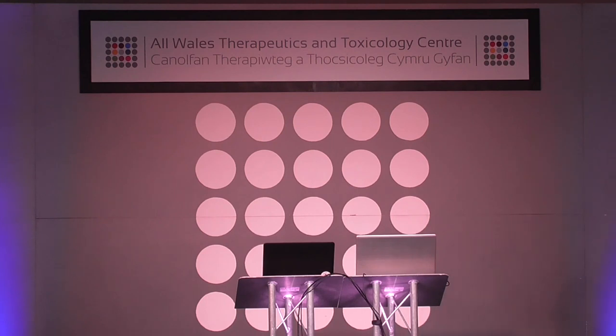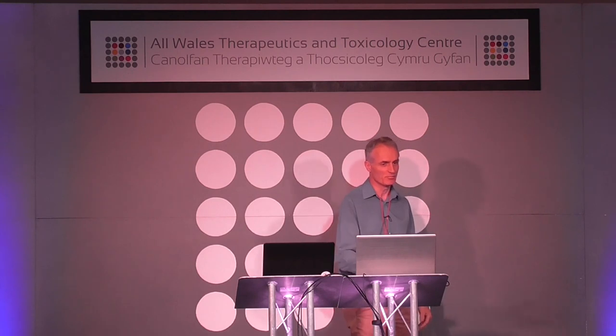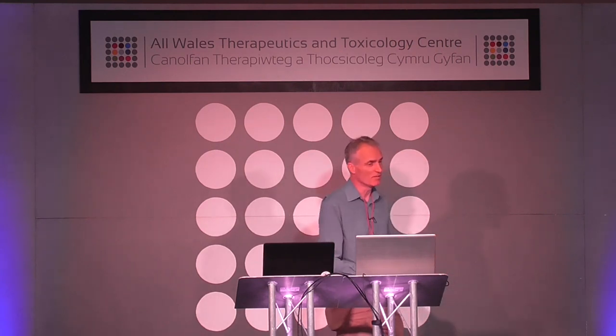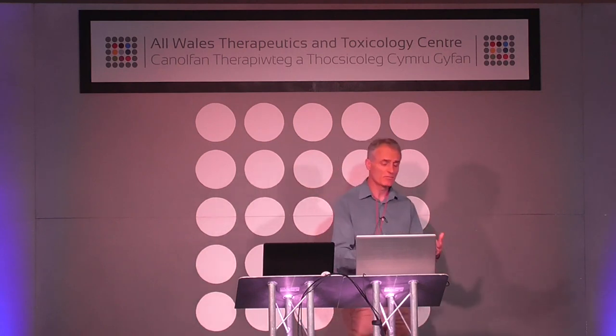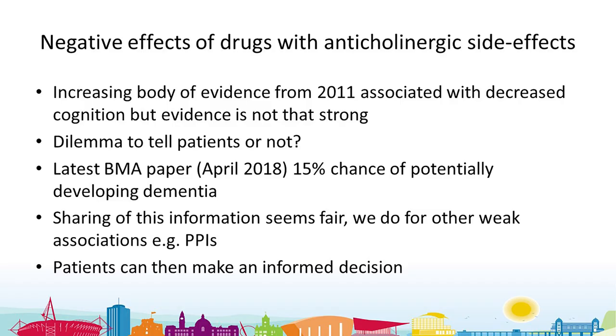I'm going to hand over to Alan who'll give practical experience of doing this in practice. Thanks Fiona. The anticholinergic burden area is very important and we've started looking at it in Cardiff and Vale. I want to return a little to the evidence base — this interest has grown from about 2011 with quite a lot of research, but the level of association between these drugs and decreased cognition or possibly dementia is best described as moderate, and some researchers have described it as weak.